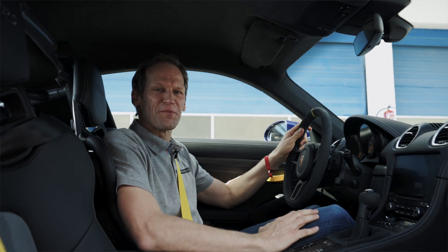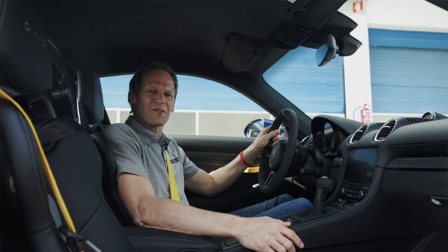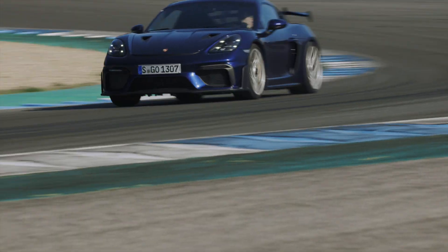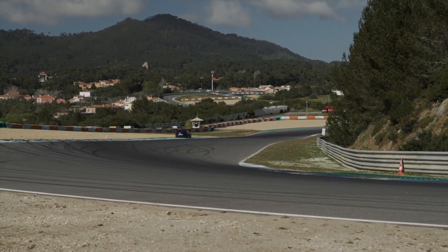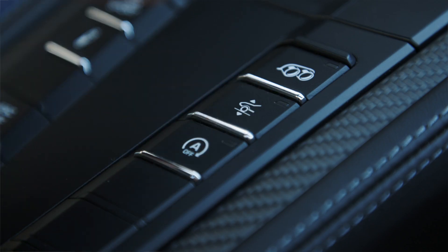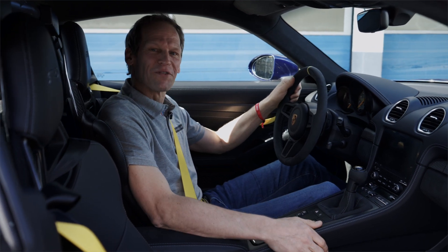We're going to start with one of my favorite buttons, the exhaust button. It's opening the flaps on the exhaust and the sound it makes is just amazing. For the very first time in the 718 we have a lift system to help you go over speed bumps, and that makes life a lot easier.